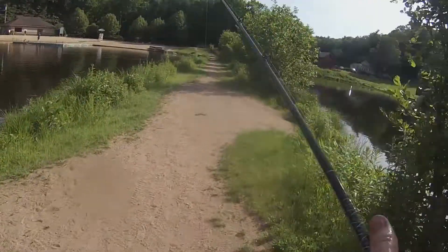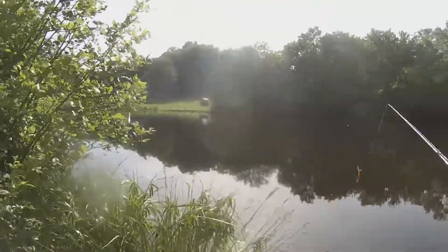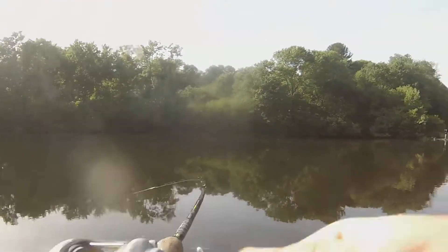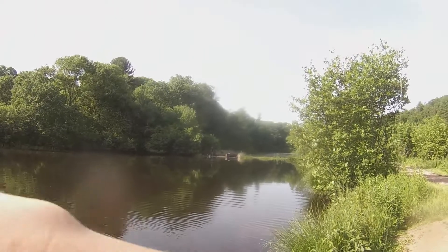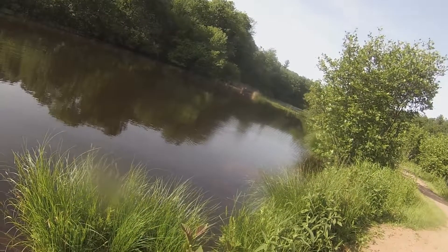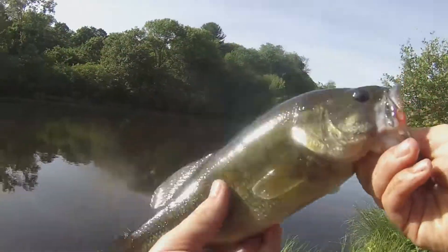Just gotta look out for that. They're all on the sunfish beds just munching. So cool. Got him - look at that, right on the bed. Feels like a nicer one. Another nice one, definitely bigger than the last one, I think. Maybe the same size? Looks like a little bit bigger. Next cast - these fish are just so active. It's awesome.